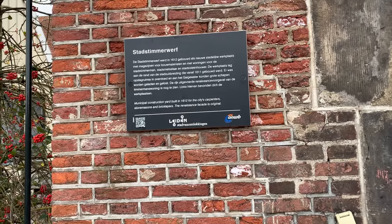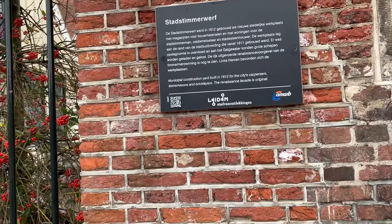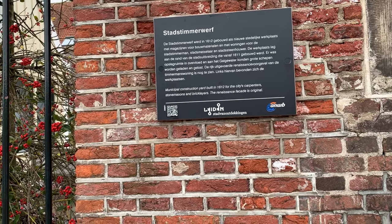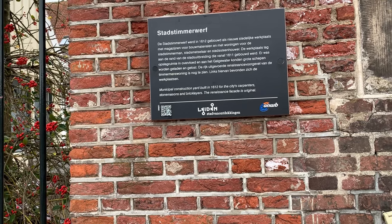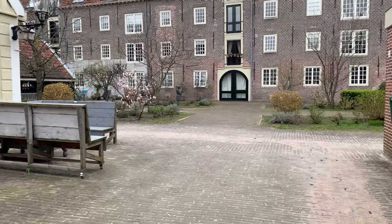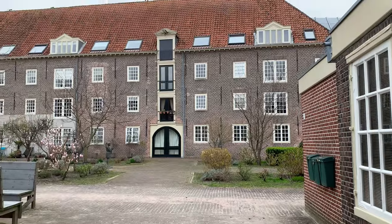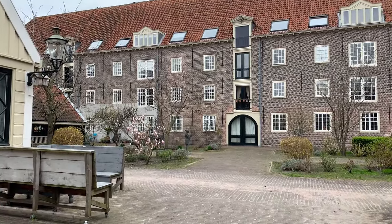It looks like this place existed in 1612 — a Municipal Construction Yard built in 1612 for the city's carpenters, stone masons and bricklayers. The facade is original. So this place was built inside for stone masons, carpenters and other tradespeople. It looks pretty impressive.